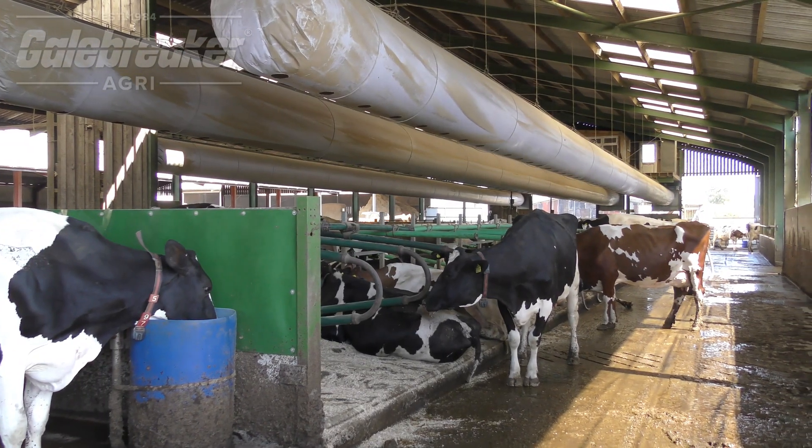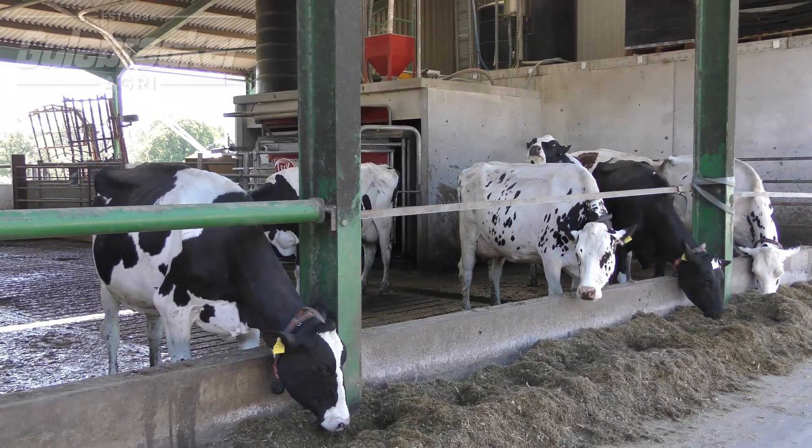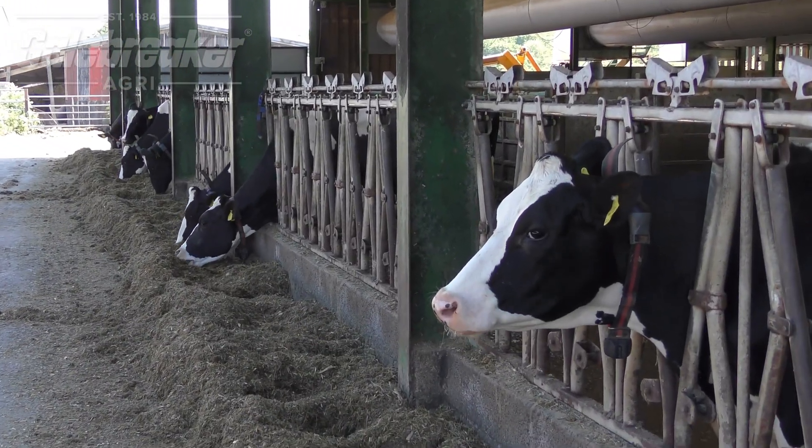By taking proactive steps to manage heat stress, you can keep your herd comfortable, healthy, and productive, ultimately supporting the long-term success of your dairy farm.